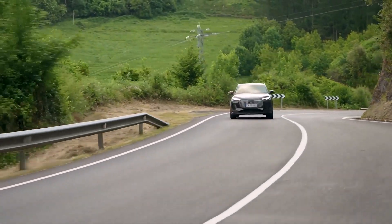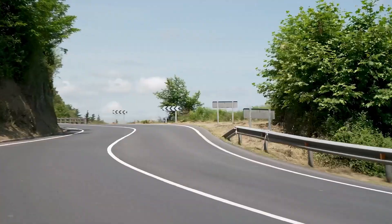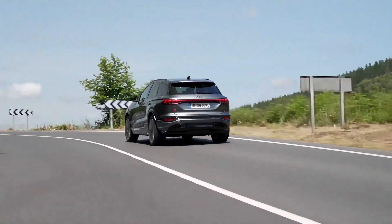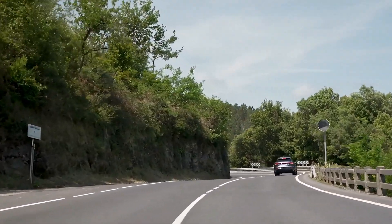Additionally, the SQ6 e-tron introduces bank charging, which divides the 800-volt battery into two 400-volt batteries, enabling parallel charging with up to 150 kW.